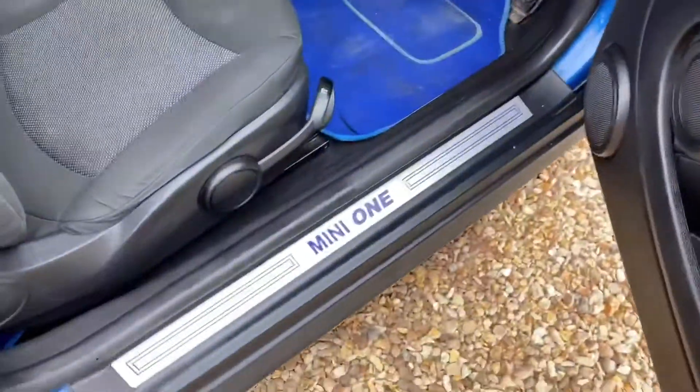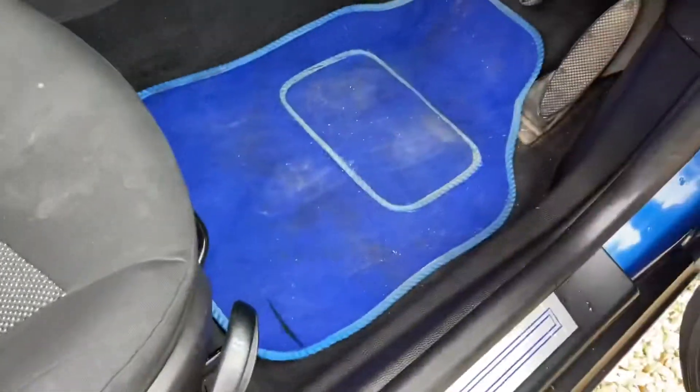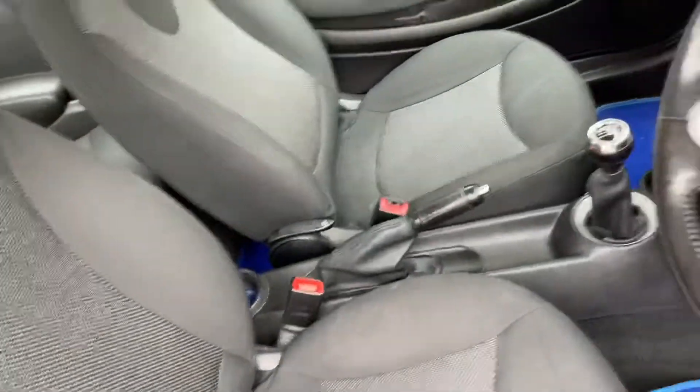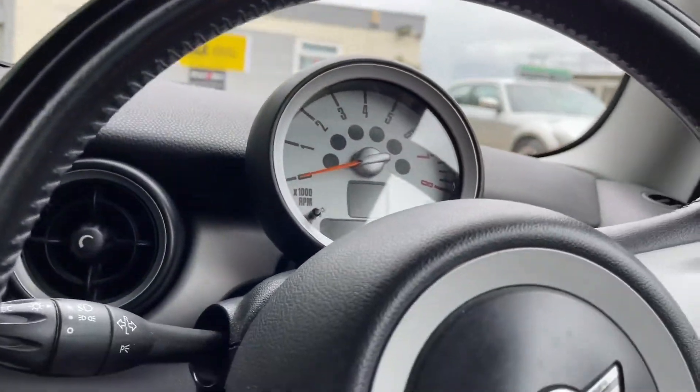Look at that — it's like a blue decked-out sort of thing. Blue mats, sorry about my dirty footprints, blue mats everywhere, even the blue on the inside. It's very, very nice.